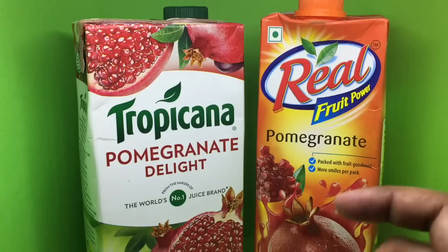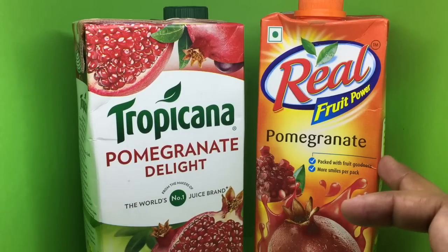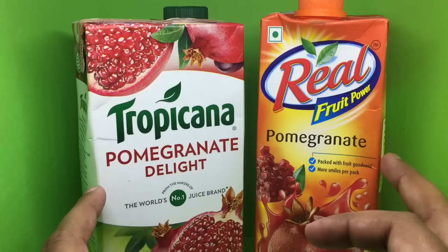Let's take a look at these fruit juices — one is from Tropicana and the other one is from Real Juice. Both are pomegranate juices, and I wanted to see which one tastes better.